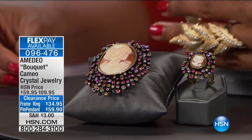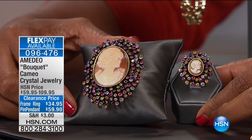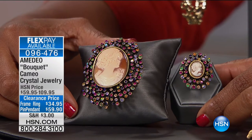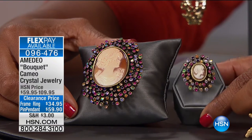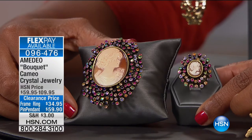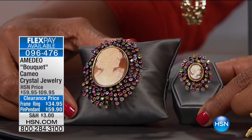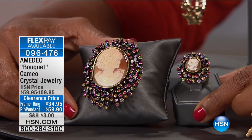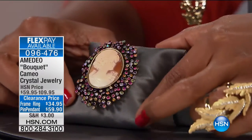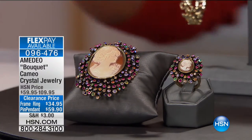From very edgy to very classic — but this is classic with a twist, thanks to Amedeo. This is your bouquet cameo crystal jewelry. You're looking at the ring, which is a beautiful face on that cameo, with multi-color stones, all bezel set in two sprays around that ring center — at $34.95. And then you've got this pin and pendant, which is very extra special as well. But right now it is time for our five and five — five products in five minutes. It's fast and furious, and here we go.